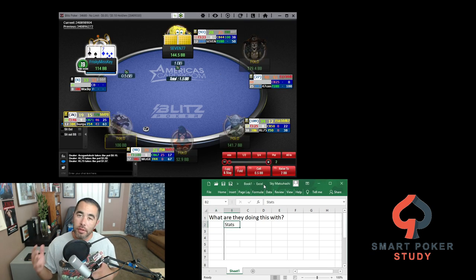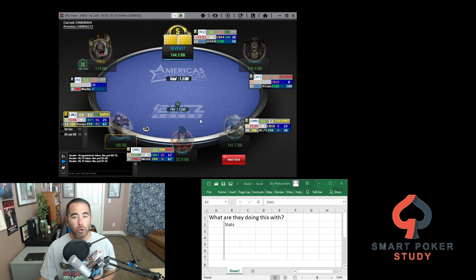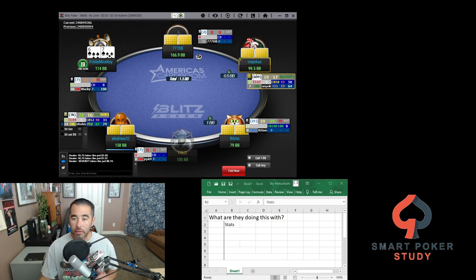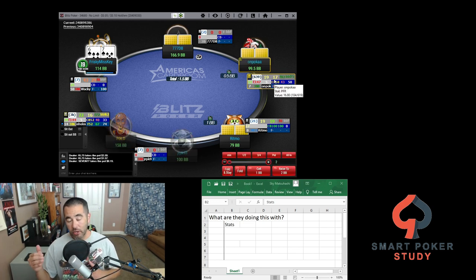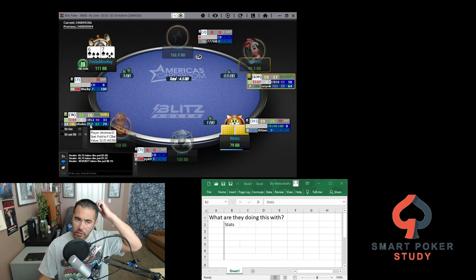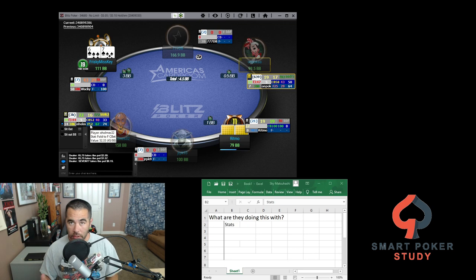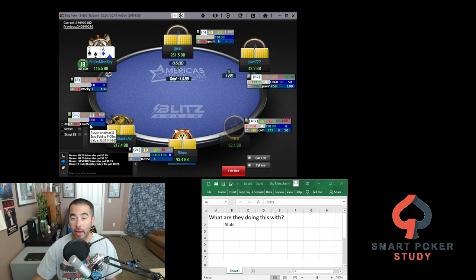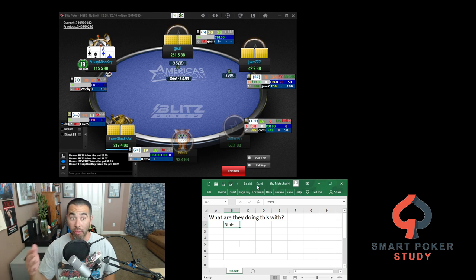Now, to help you answer this question, you always want to think about their statistics. If you're an online player, you should be using a HUD — a heads-up display — like I have here. Looking at their stats tells you the type of player they are, and then you understand how they generally approach and play different hands. So stats help you out a lot. If your opponent decided to check-raise you on the flop, this player folds to C-bets 52% of the time on the flop — so they're kind of flop-honest — and their check-raise probably indicates some real strength. Use the stats that directly relate to the play they made to help figure out what they're doing this with.